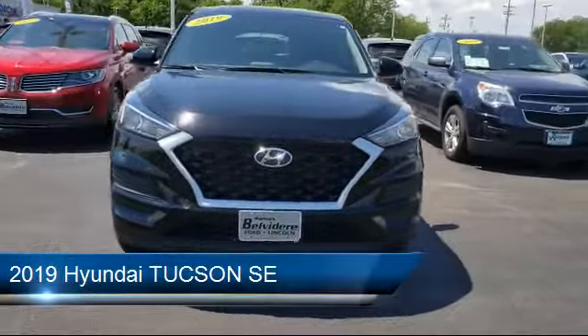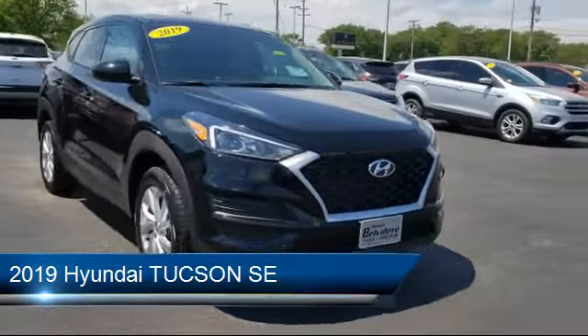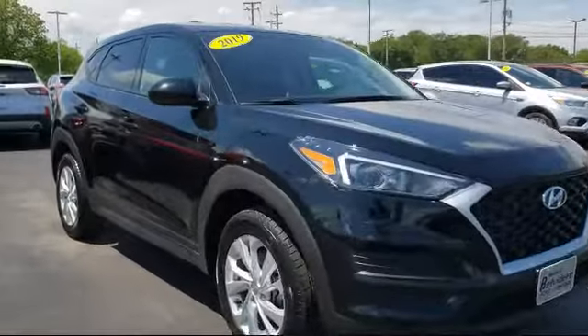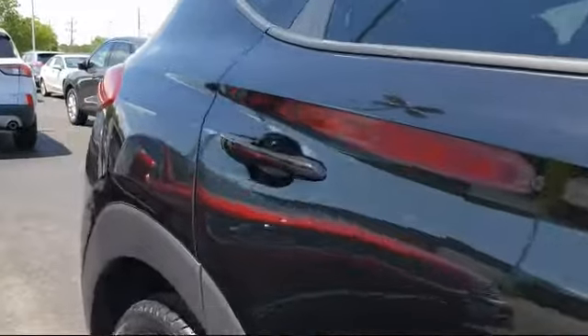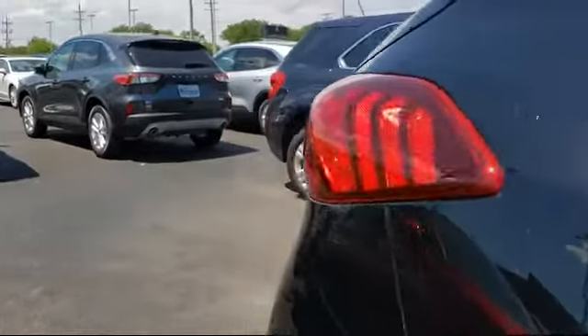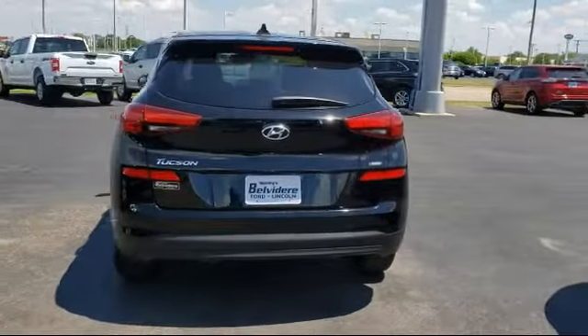It comes equipped with electronic stability control, rear spoiler, steering wheel controls, rear view camera, keyless entry, tire pressure monitoring system, air conditioning, traction control, six speaker audio system, power windows, and has less than 40,000 miles on the odometer.